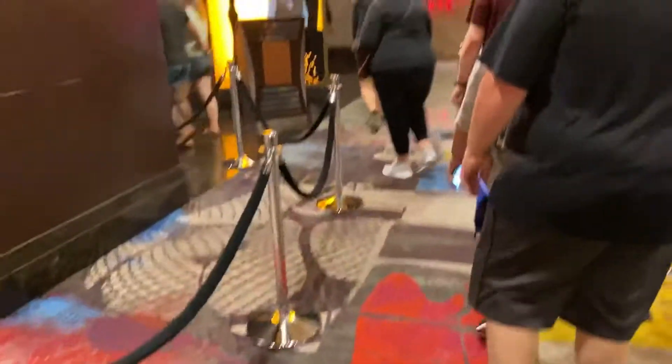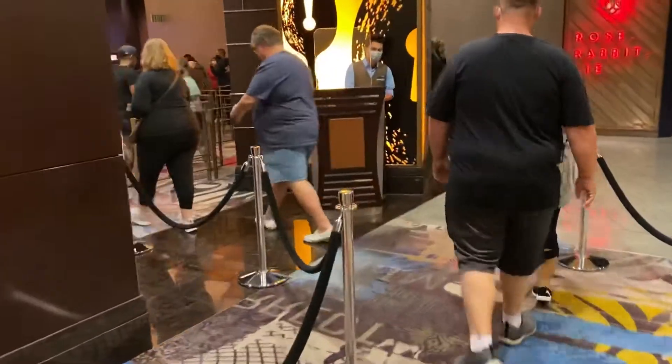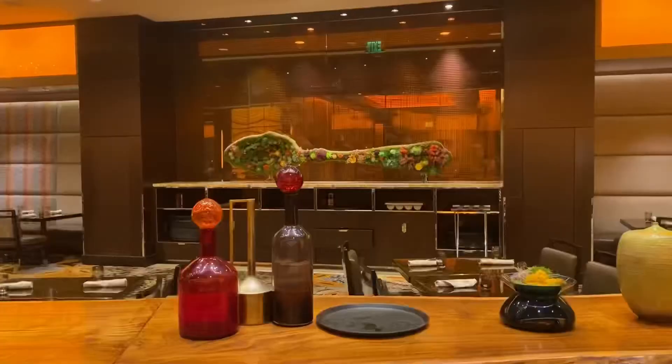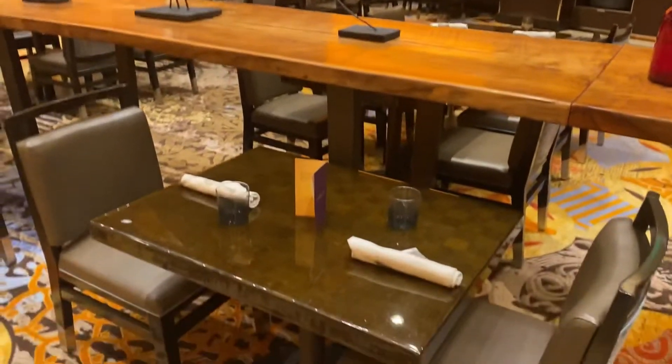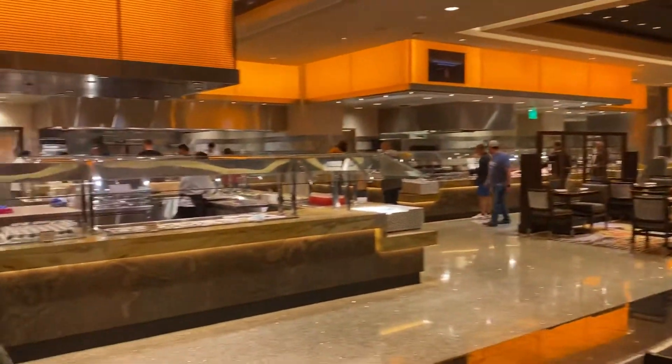I'm about to go into Wicked Spoon. The line is moving so fast though. We was only in line for like five seconds, literally. Can we get a cookie? So this is my table and we finna get to eating — this place is super good. I'm finna go create a meal, see you in two seconds.